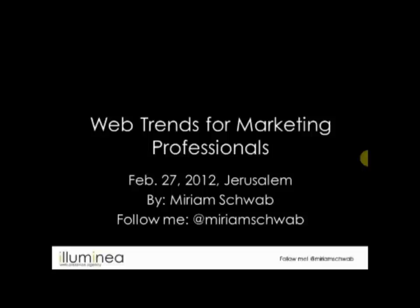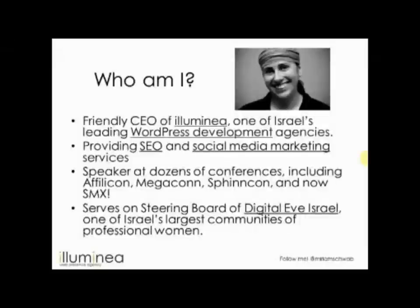This is the first time we're doing it, and afterwards I'm going to send around a questionnaire to see what you thought. My name is Miriam Schwab, I'm the CEO of Luminea. We're one of Israel's leading WordPress development agencies — we do custom WordPress sites and solutions, search engine optimization, and social media marketing. I speak at conferences and serve on the steering board of DigitalEve Israel, one of Israel's largest communities of professional women, approaching 3,000 members.